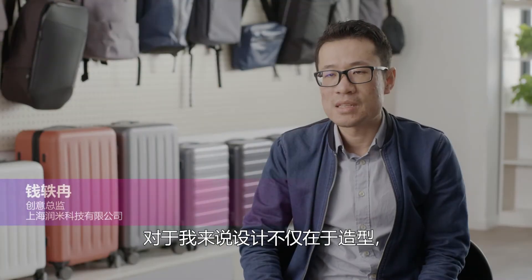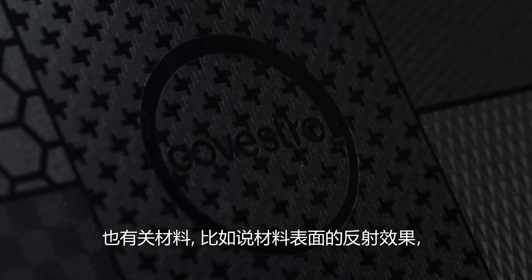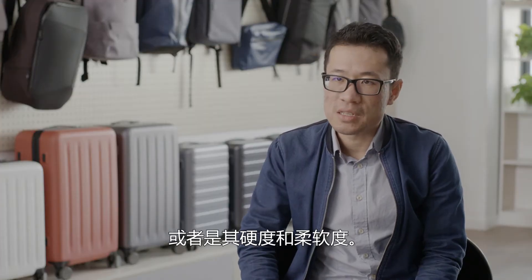For me, design means not only the form, but also the material — the reflection of surfaces, for example, or how hard or how soft the product is.